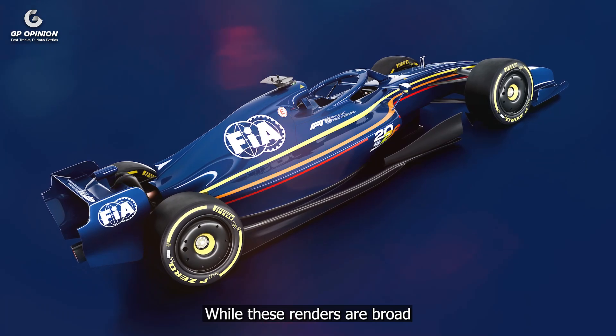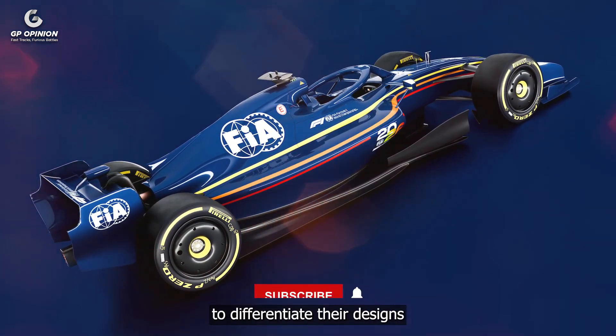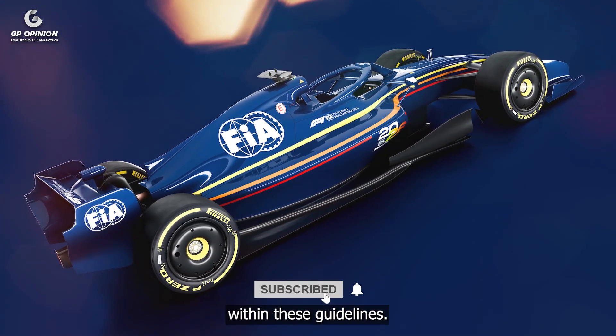While these renders are broad in scope, teams will undoubtedly take aggressive approaches to differentiate their designs within these guidelines.